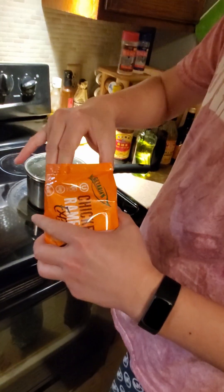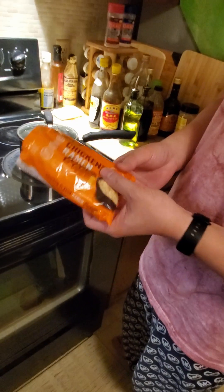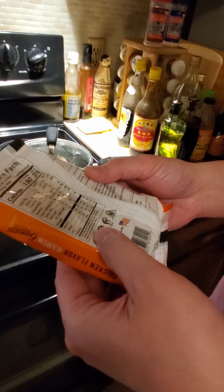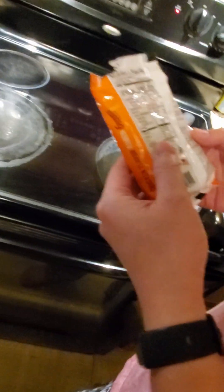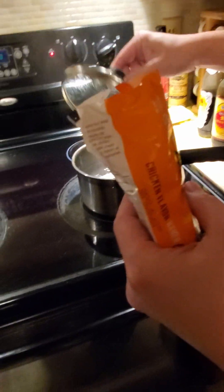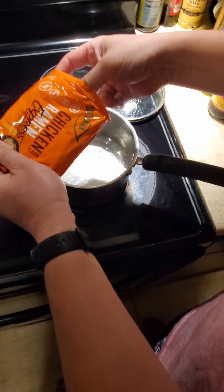I think this one is probably going to be the winner because it's the cheapest. It has relatively high calories — 370 calories and costs only 69 cents — which is probably as cheap as it gets. The downside is that it doesn't come with a cup so you have to cook it in a pot and you need a bowl, so it's less convenient.